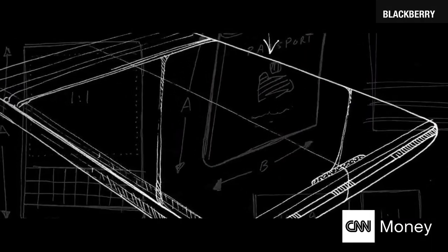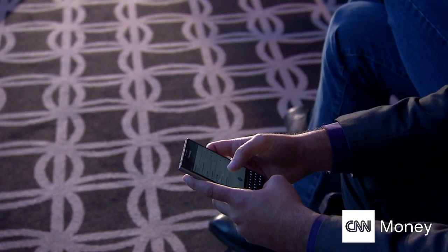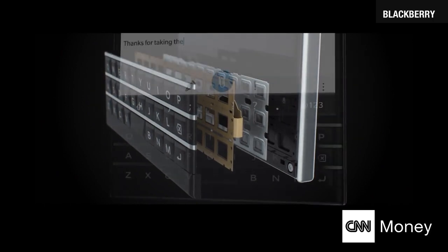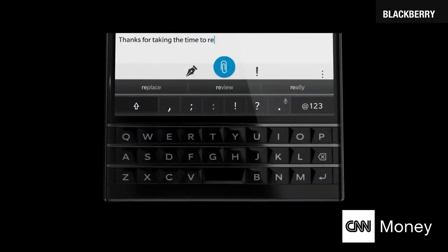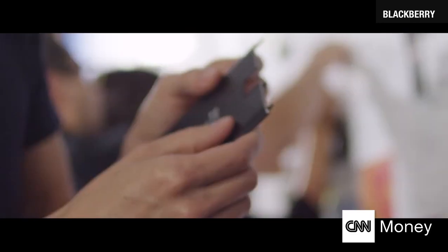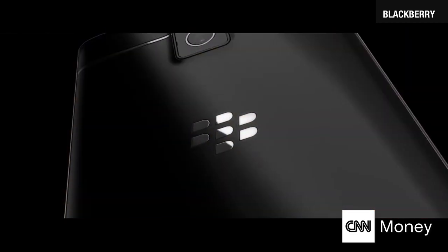Its screen is evenly square, 4.5 inches to be exact. BlackBerry's traditional keypad remains, with physical keys and this time with touch-enabled gesture controls along the keyboard too — innovations that BlackBerry hopes will woo back former business customers.